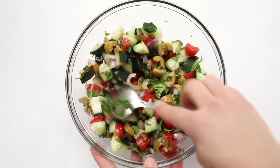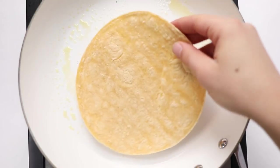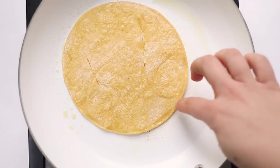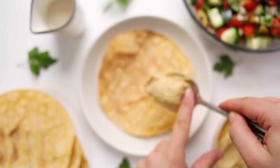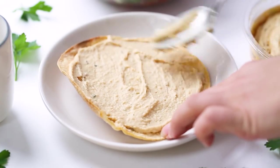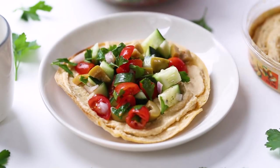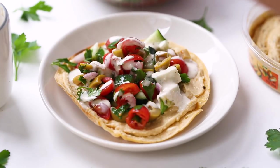For the tortillas I like to use corn tortillas, though you can use any kind you like. You can cook them in a toaster oven, on a skillet, baked, grilled, or over an open flame. I'm doing it in a pan — spray with a little cooking spray, add the tortilla, and cook on each side for three to four minutes until nice and crispy. Then to assemble, use your crispy tortilla, spread a generous dollop of hummus — about two tablespoons — in an even layer, and top with about a half cup of that salad mixture.